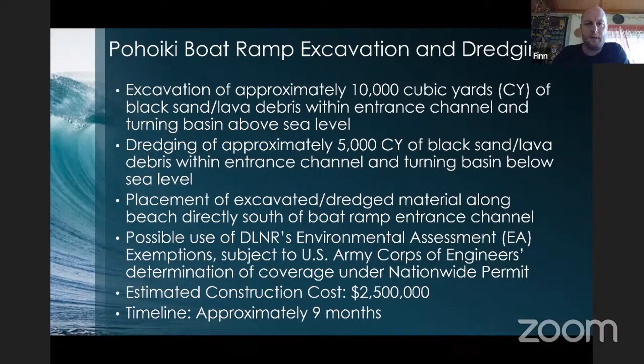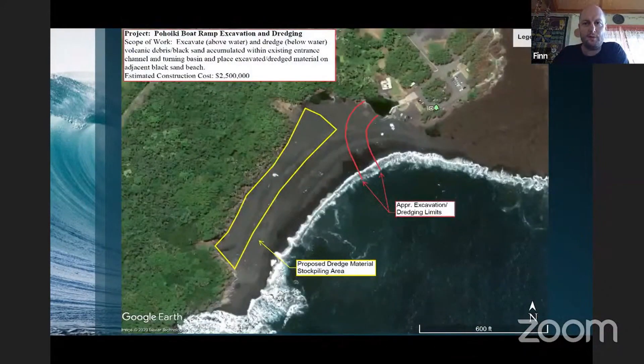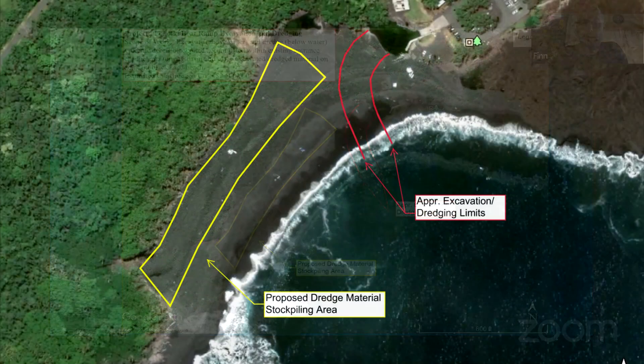Here's an image — included in the exhibits with the board materials. The red lines show the approximate limits of the excavation and dredging, and the yellow area is where we would stockpile the material removed from the channel.